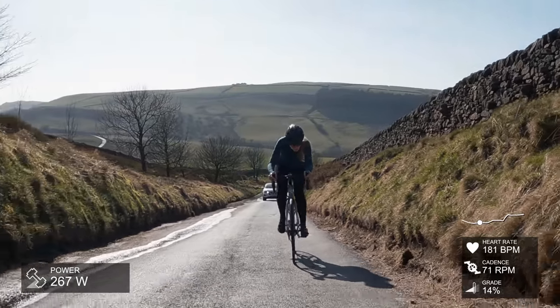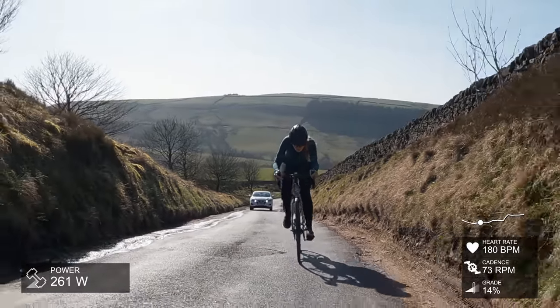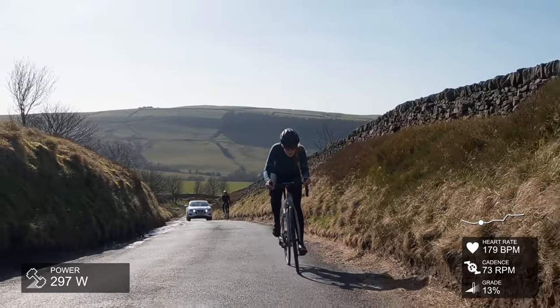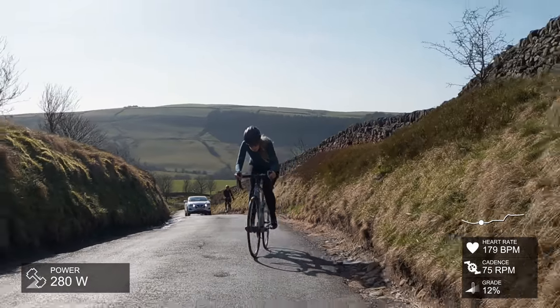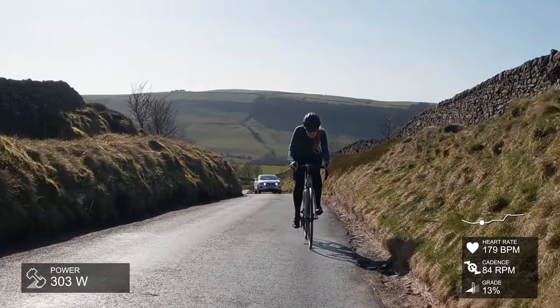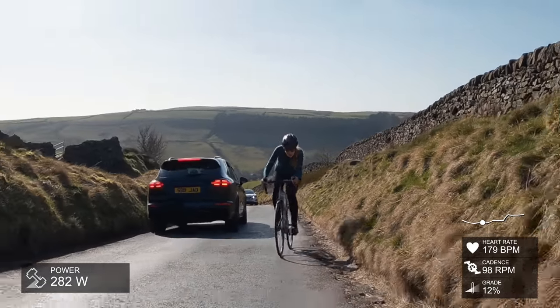If you are trying to improve your times on climbs, what I find is just trying to get that cadence up. If it means you need to get a lower gear on your bike, then do it. I just feel like my legs don't burn as much and you don't get as much lactic acid build-up because you're able to spin. I look so awkward — in my head how I think I look when I'm climbing is just not the reality.